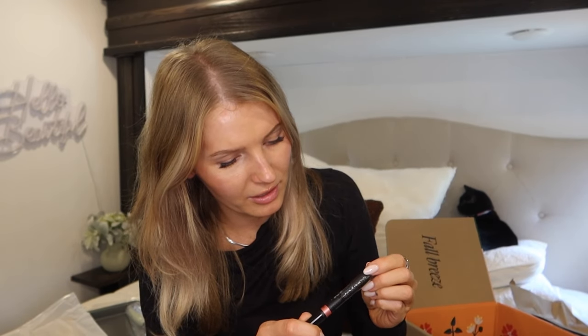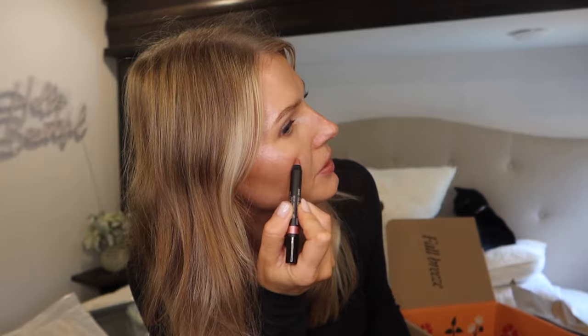Customization four I got the Nudestix Lip and Cheek Balm in the color Posh. Let me try it right now — this was the customization where nothing was really speaking to me, but it's actually a nice color for fall. It's like a darker mauve with a glisten and glitter to it, and you can use it as a cheek color too. It has a nice sheen.